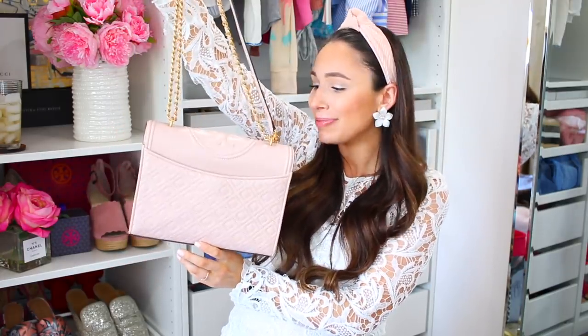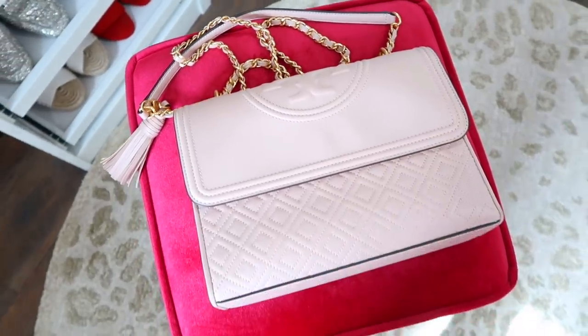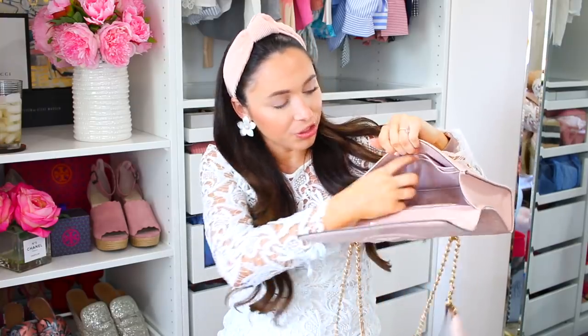The next one is also a Tory Burch bag — they still have this one. I believe it comes in three size options and this is the largest one. It's very Chanel-inspired, has a pocket on the back, the Tory Burch symbol on top, and a chain strap. The chain can be worn long as a shoulder bag or crossbody, or shorter. It's so feminine and pretty. The shade of this one is shell pink — a very light pink. They have at least 15 color options, silver and black hardware options, solid black, white, beige, red, and inside it has open pockets on one side and a zipper pocket on the other.